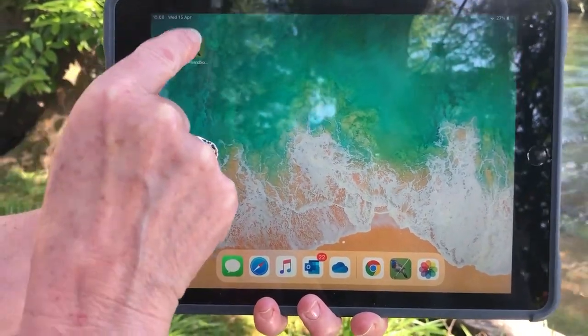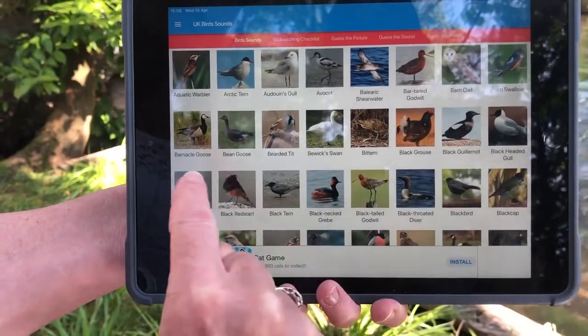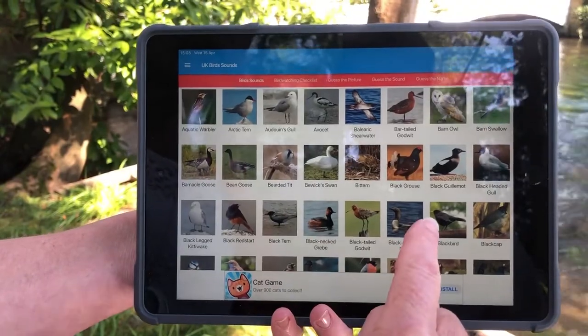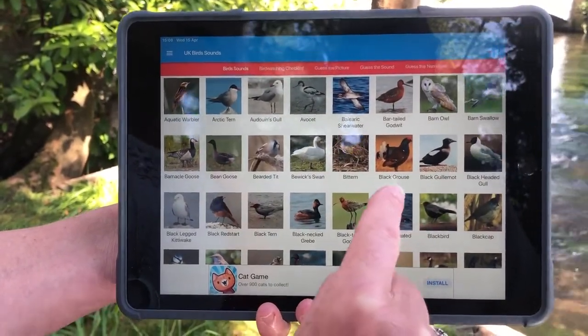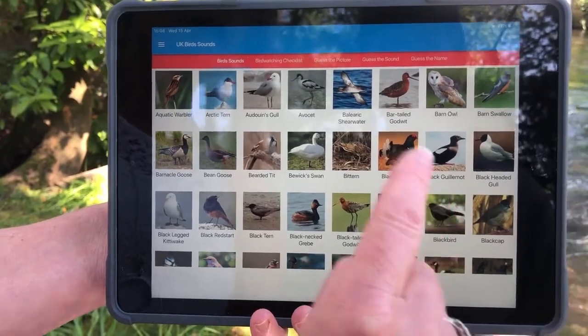Once you've downloaded it, click on it and you will get this fantastic range of images of UK birds. Now choose the bird that you would like to listen to. I recommend a bird you're familiar with, so I'm going to choose the blackbird. Click on it and listen to the bird song.